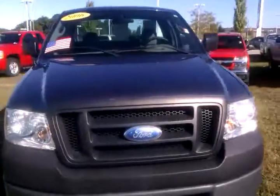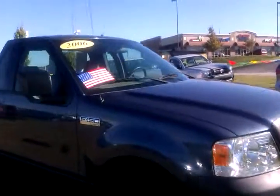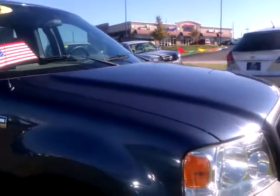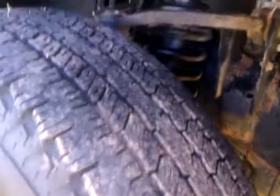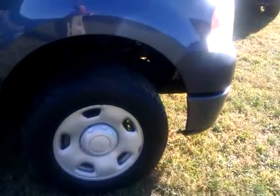It is an F-150 XL. The truck seems to be in very nice shape. Though they're a little bit dirty, you can see they have a real good tread. Nice tires all the way around on it. It does have the stock rims.